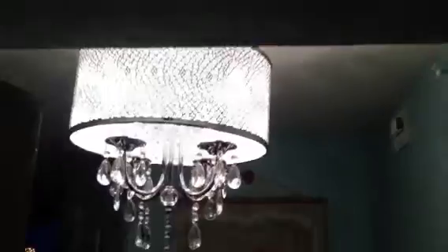This is Waterview Towers 406. We've got a nice chandelier, nice entrance, travertine with an inlay, and then you look across the unit.